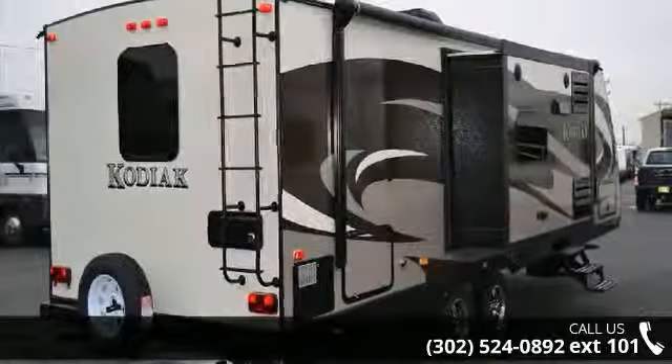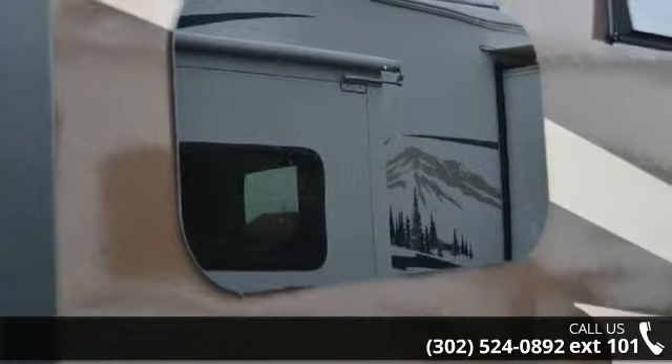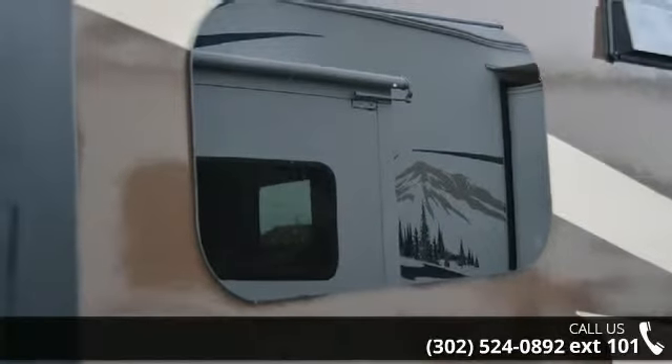And adventure waits. Let us put you in the right RV for your family. Call now to schedule an appointment at our dealership.